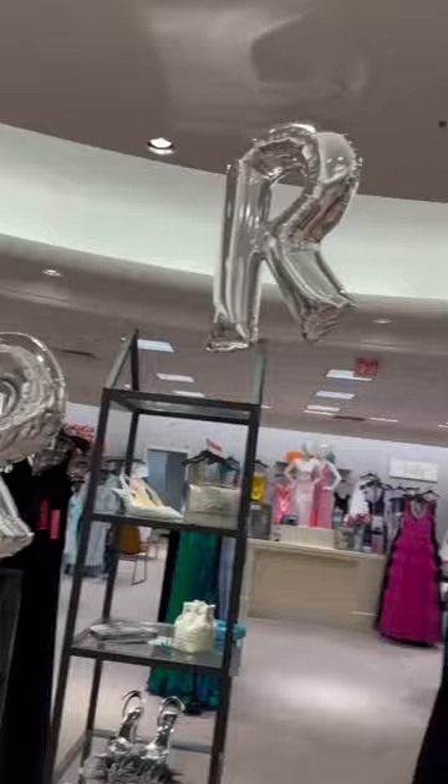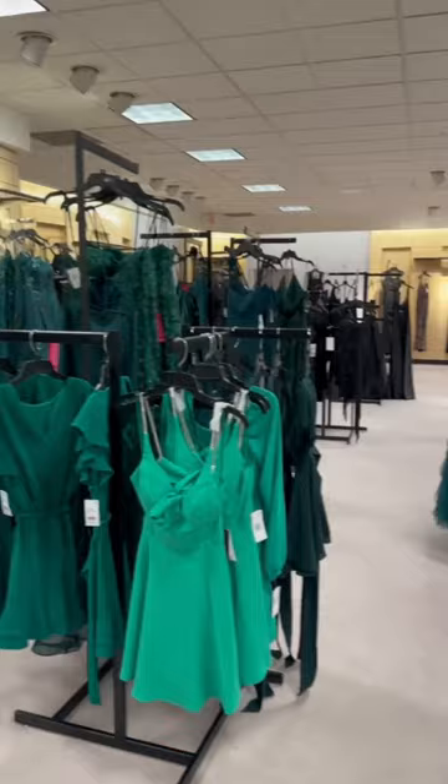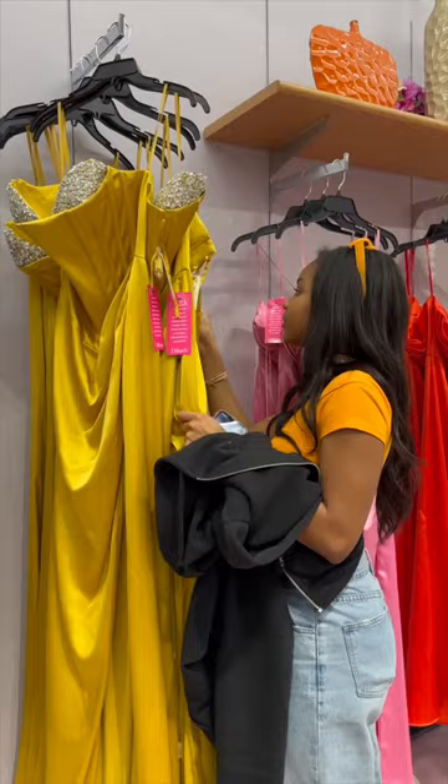The final store we went to for the day was Dillard's, and I don't know if it was just really spaced out, but Dillard's prom section was giving empty. My mom ended up finding this yellow dress that she insisted I tried on. At first glance, I did not like it, but I ended up really loving how it fit on me. The only downside was that it was too big.